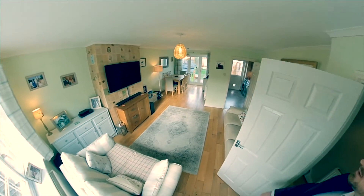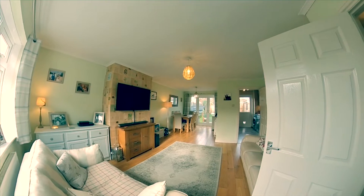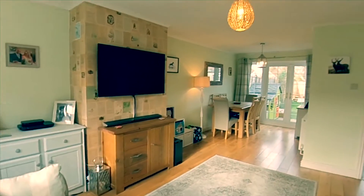Living area. The living room spans the whole length of the property as you can see, letting in lots of light and affording lots of space for a large dining table.